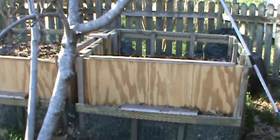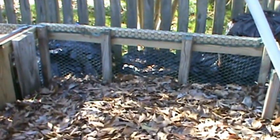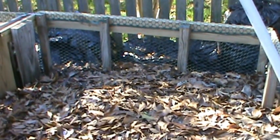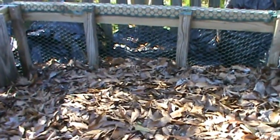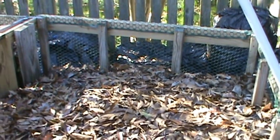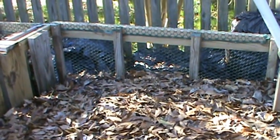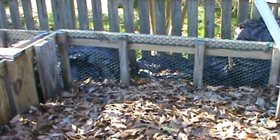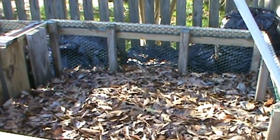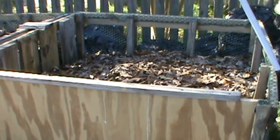It's February now and this compost bin right here was filled up all the way to the top and we stopped putting compost in it about the first of December. You can see how far it's shrunk down. The reason for that is that fruits and vegetables contain 80 to 90 percent water, so all that water just evaporates — some of it will probably drain into the ground.